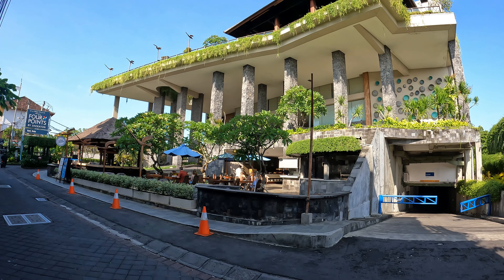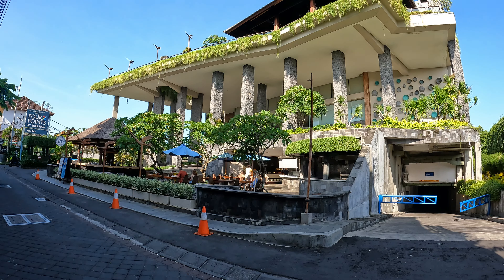This is a view of the Four Points by Sheraton from across the street. Just behind me we have this beautiful dining facility and bar area here in the front of the hotel — this is where you're going to be served your breakfast, you'll have happy hours, buy one get one free. Bar area in the back, Four Points by Sheraton Bali Kuta, and now we're going to make our way inside.